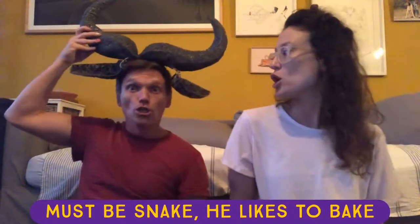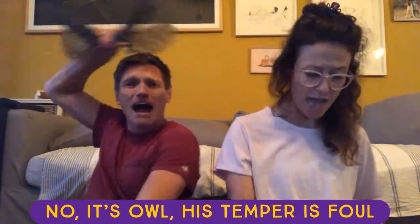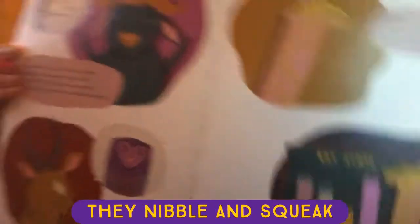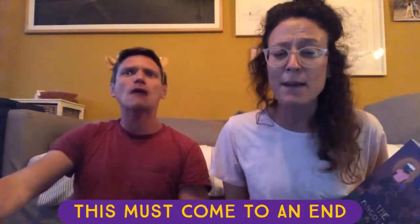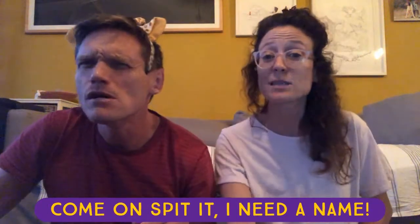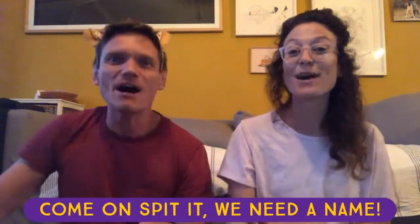Must be Snake — he likes to bake. Maybe he made a banger and cake. No, it's Owl — his temper is foul. Dirty rats — just look at their stats. They zip and sneak, they nibble and squeak. They've felled our friend, this must come to an end. Who did it? Who's to blame? Come on, spit it — I need a name. Who's to offend you, pangolin? Who did it? We need to know — who's to blame? Come on, spit it — we need a name.